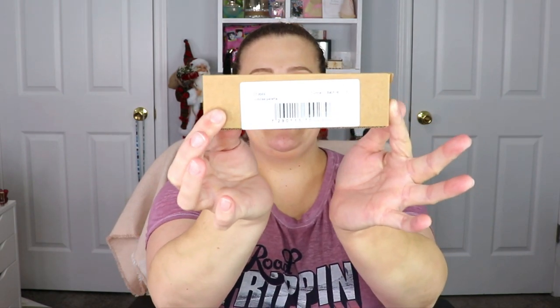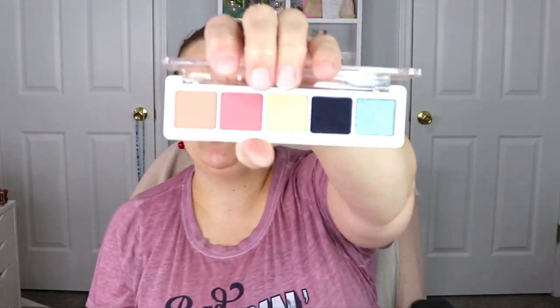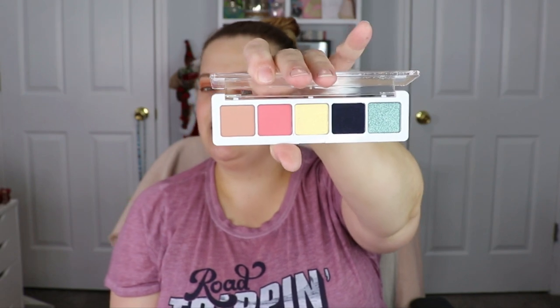The very last item — you guys, this is from Natasha Denona, this is the Jubilee Palette! I think I remember seeing this in a BoxyCharm but I don't think I've seen it in Ipsy. I don't even think I actually have this palette. The colors are so pretty — they're definitely out-of-the-box, not neutral at all. That green is everything and that yellow! I need to check my collection to make sure I don't already have it. If I do, I'll put it in a giveaway, but if not, this bad boy is definitely staying with me!